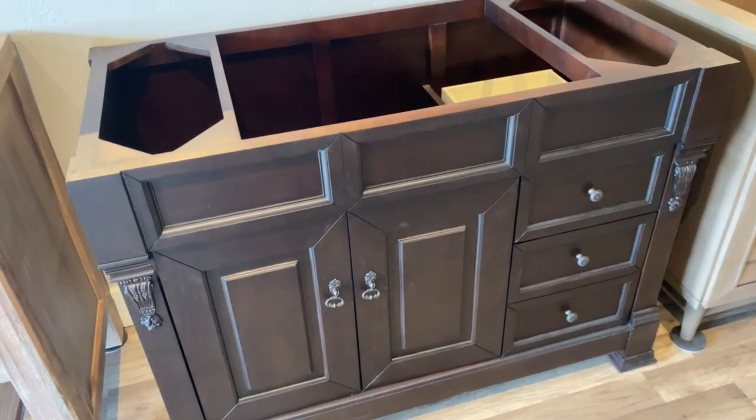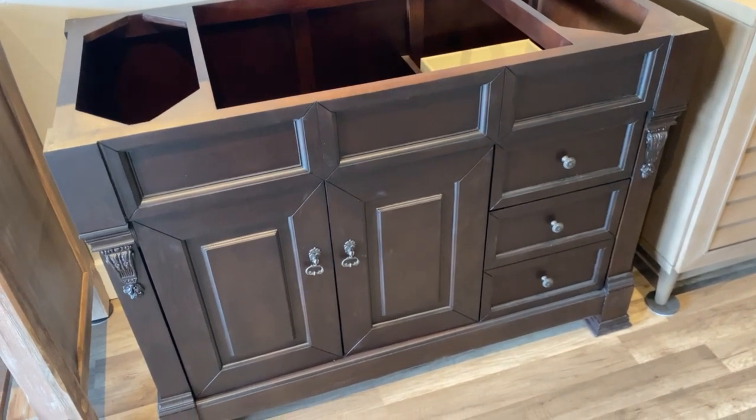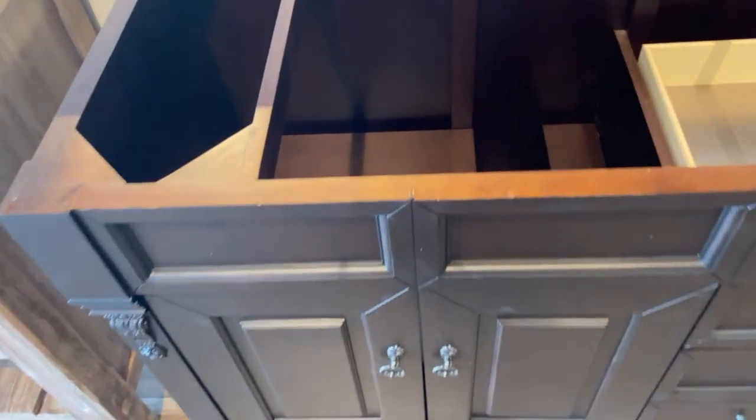They do make a good vanity. That little bit of damage wasn't their fault — it was the fault of the freight shipping company. We can look in from the top. This is the space where the sink would go, and there's a cutout for the plumbing. James Martin ships their vanities with a solid back that keeps them more sturdy in shipment, and it allows your plumber to decide where he or she wants to put the pipes, rather than having to force them through a hole already cut out by the manufacturer.